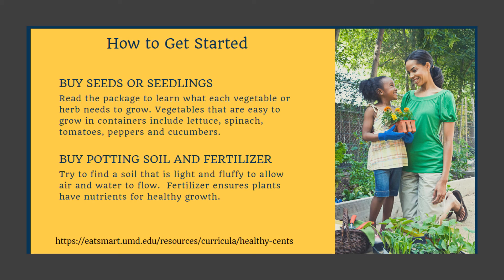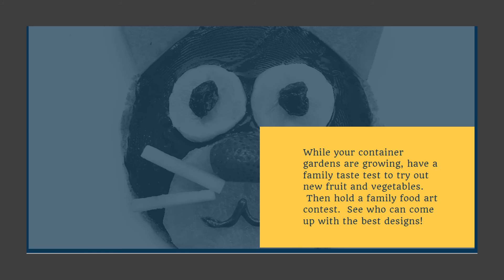Then you want to buy your potting soil and fertilizer. Try to find a soil that's light and fluffy to allow air and water to flow. The fertilizer ensures that the plants have nutrients for healthy growth. I found everything I needed at the dollar store, so I'm ready to have some gardening fun with my family.